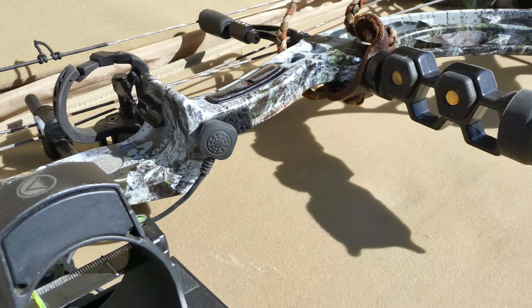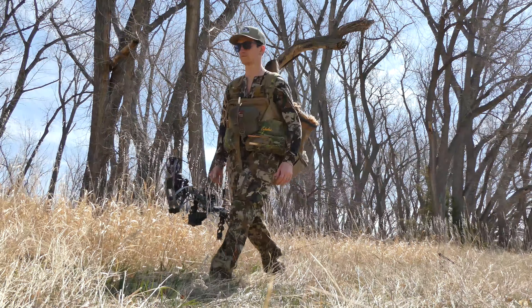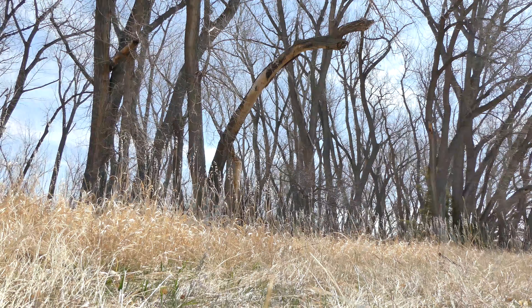One cool thing about Nebraska is turkey tags are for all seasons. So essentially I can have my turkey tag right now for archery, and if I don't fill it I can use it with a shotgun later once shotgun season opens up. So up here just hammering the public land, going to do a little fishing too. Should be a good little trip.